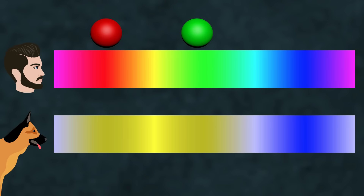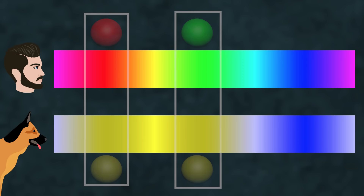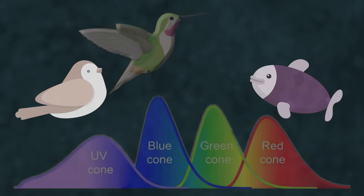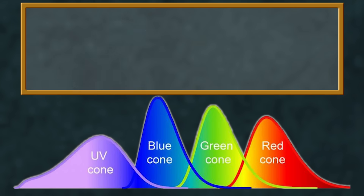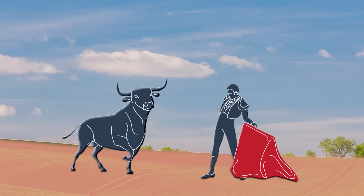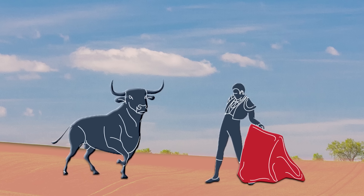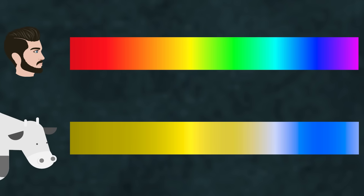That means dogs can see only those colors which can be made by combinations of blue and yellow. Two balls that look different to us may look the same to them, so never try to train your pet dog to differentiate such colors — it simply does not have the capability. But try the same thing with birds or fish; they will outsmart you. They have four cones in their eyes, meaning the spectrum of colors they can see is greater than ours — they can see many colors that we cannot. You might have seen a bullfight and thought that the red color was making the bull angry — but that's just a myth. A bull cannot distinguish red color as it has only two cones.